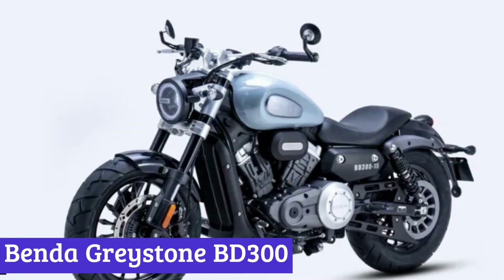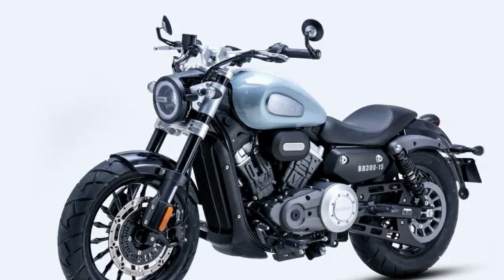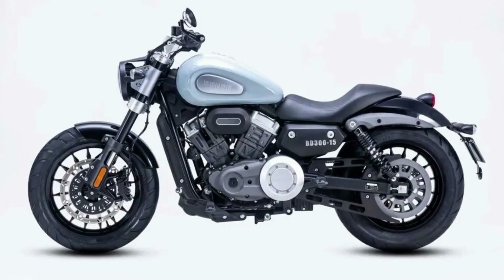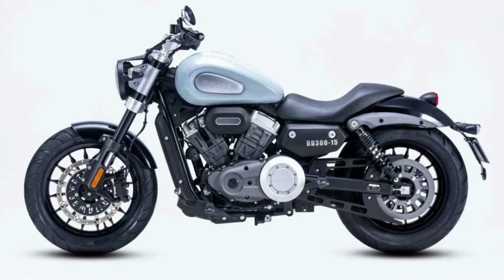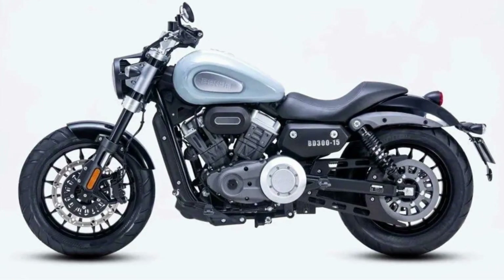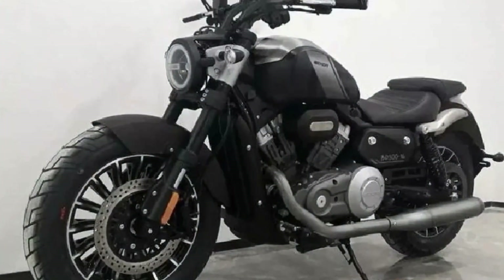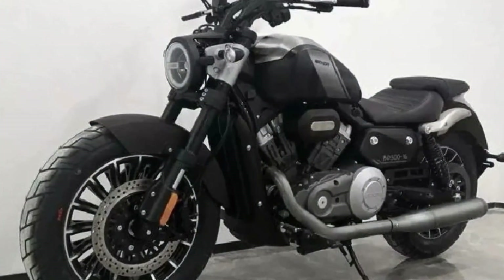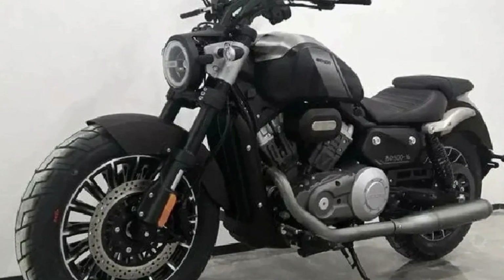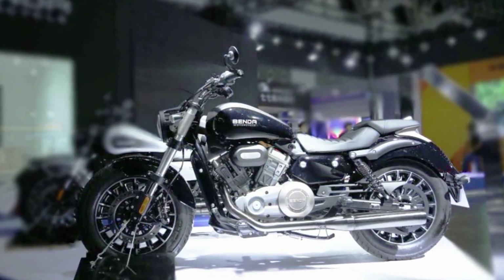Number 3: Benda Greystone BD300. The Benda Greystone BD300 has a classic appearance and strong power. It's the ideal ride for people looking for an exciting experience on the open road, thanks to its sleek old-school cruiser design. This motorbike is powered by a 298cc V-twin liquid-cooled engine with a maximum output of 30 hp and a peak torque of 25 Nm. The six-speed transmission and slipper clutch provide a smooth and fluid ride, while the twin exhausts add aggression to the already excellent performance.